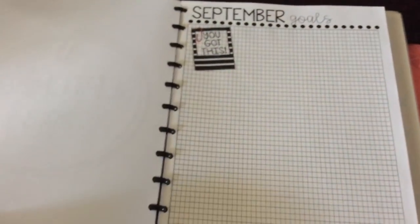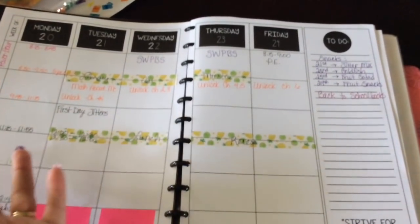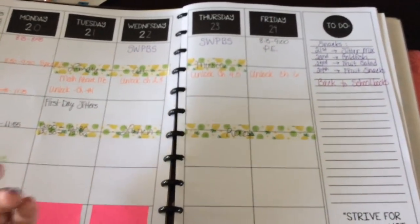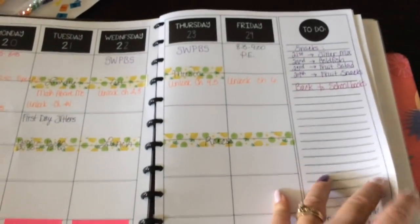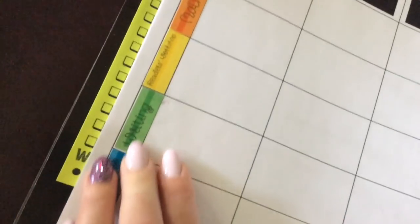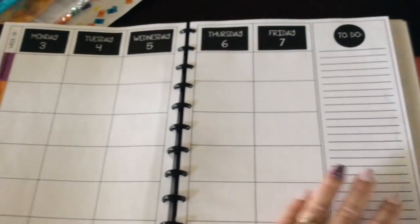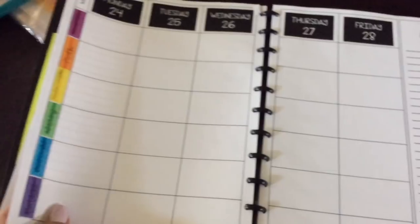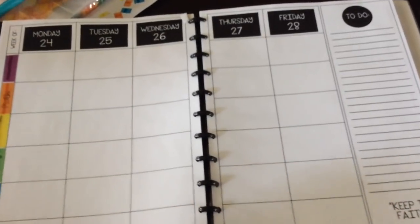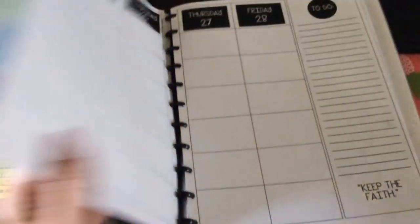On some of mine the ink smeared a little because I originally printed it at school on a glossier printer. Some of the subject labels are a little smeary so I may just hand-write the next ones with a Sharpie or an Inkjoy pen. But I've got the planner ready to go through November, so I should be good for a while.